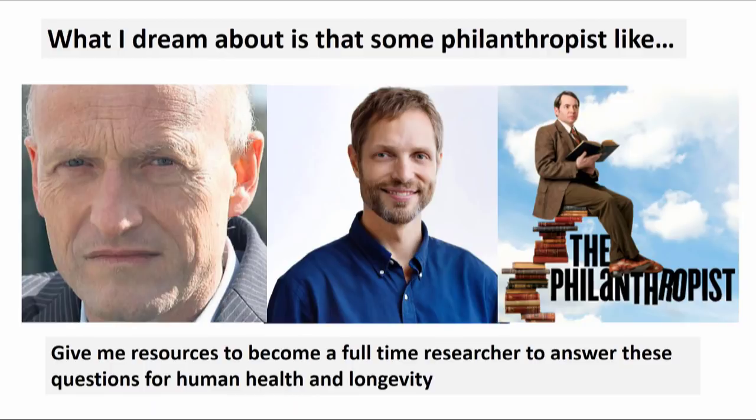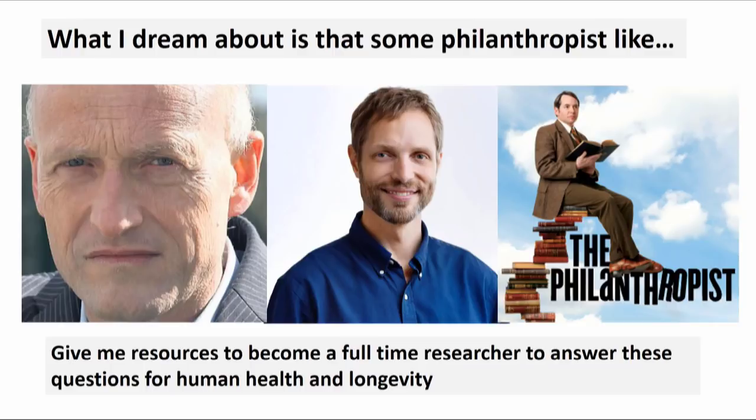This is my final slide. I dream that some philanthropist will come and say they want to give me resources to stop what I'm doing and become a full-time researcher to answer these questions. I thank you for the indulgence and I'm honored to be a part of this group. Thank you.